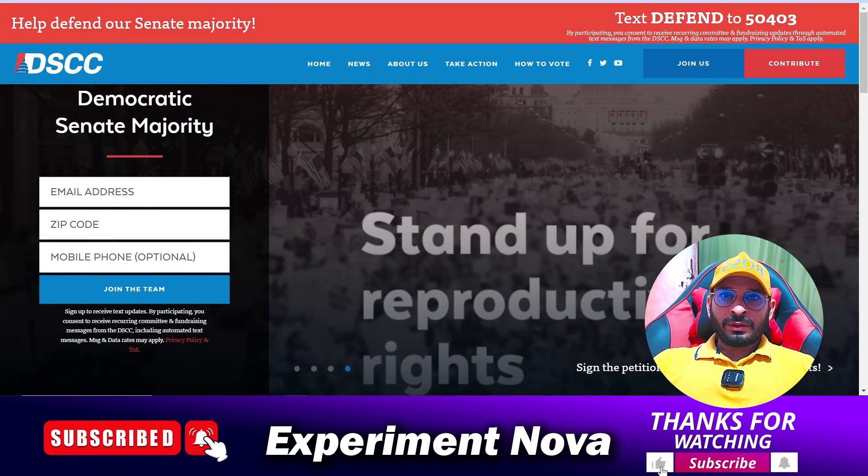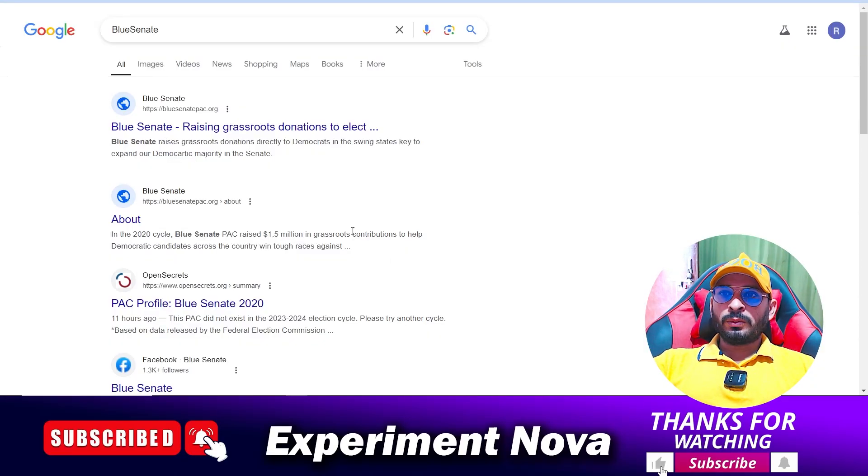Hey, hello guys, welcome back to another video. Today we are going to review bluecine.com — whether you should go with this website or not, what are the problems, and if it's legit or a scam.